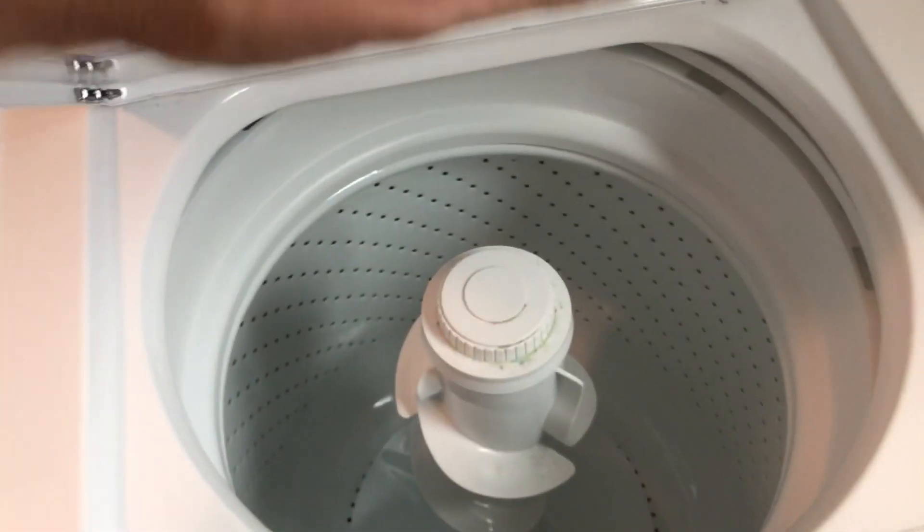Going into the laundry room. And the garage is clean. And the downstairs bathroom.